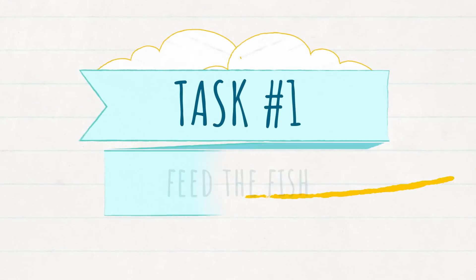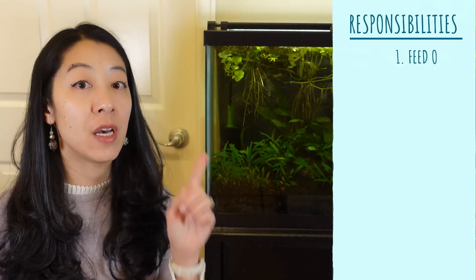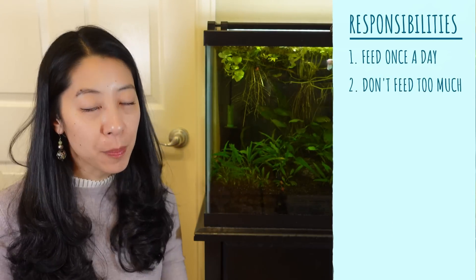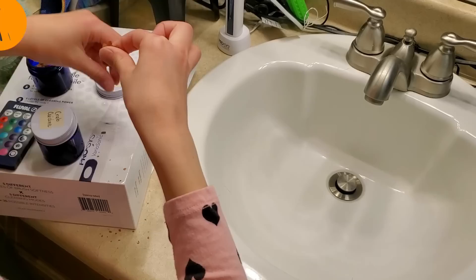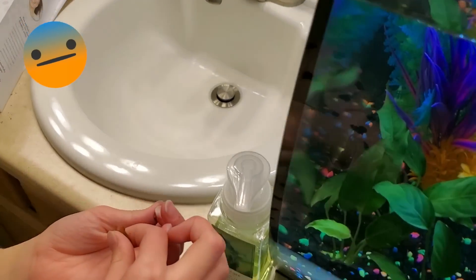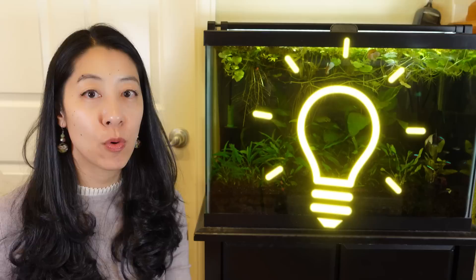Fish care task number one is food. To teach her responsibility, I want Gamer Girl to feed them every day and also feed them the right amount of food every day. I gave her two small jars of food to keep next to the tank, and I keep the rest stored in the fridge. She's supposed to take out one pinch of fish flakes as well as a couple of crab cuisine to feed the mystery snail and make sure he gets enough calcium. The routine is when she brushes her teeth at night, she will remember to feed the fish afterwards because it's right next to her bathroom sink.